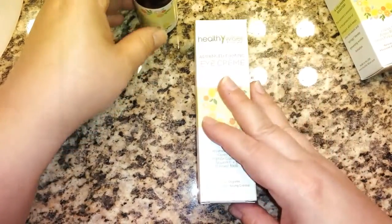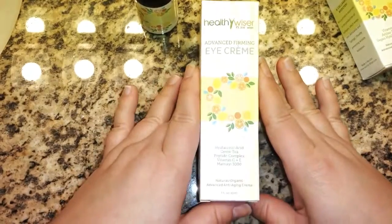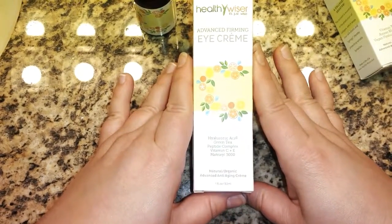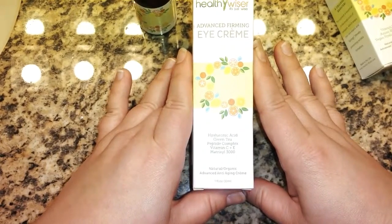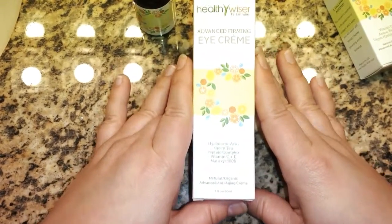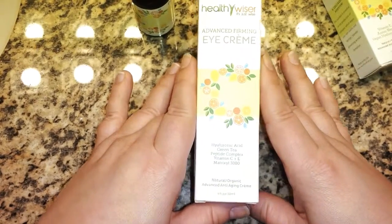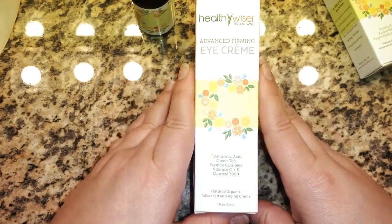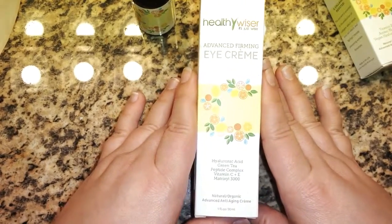The Advanced Firming Eye Cream is also a hyaluronic acid blend, but it also contains green tea, a peptide complex, vitamins C and E, and Matrixyl 3000 — which I'm not exactly sure what it has. But it's supposed to help firm and moisturize not only the delicate eye area but the entire face.